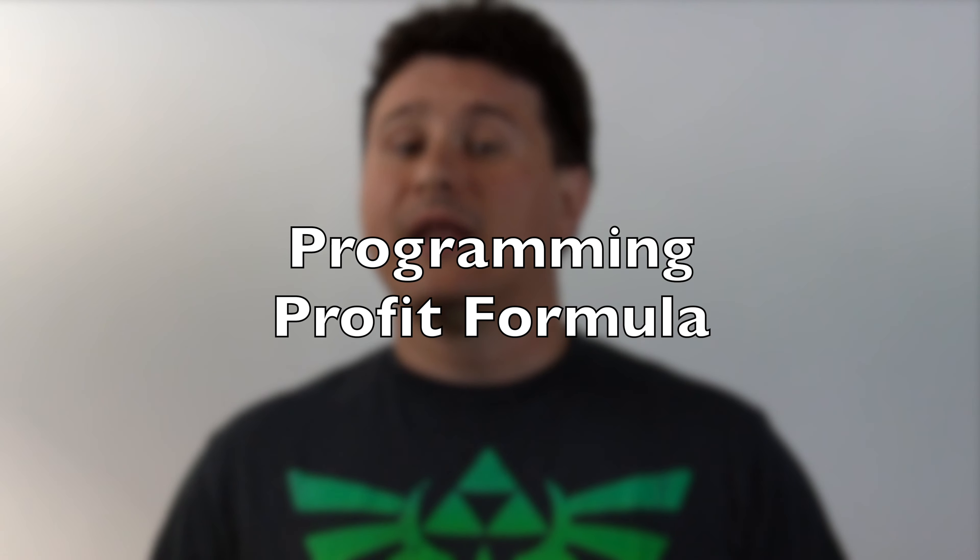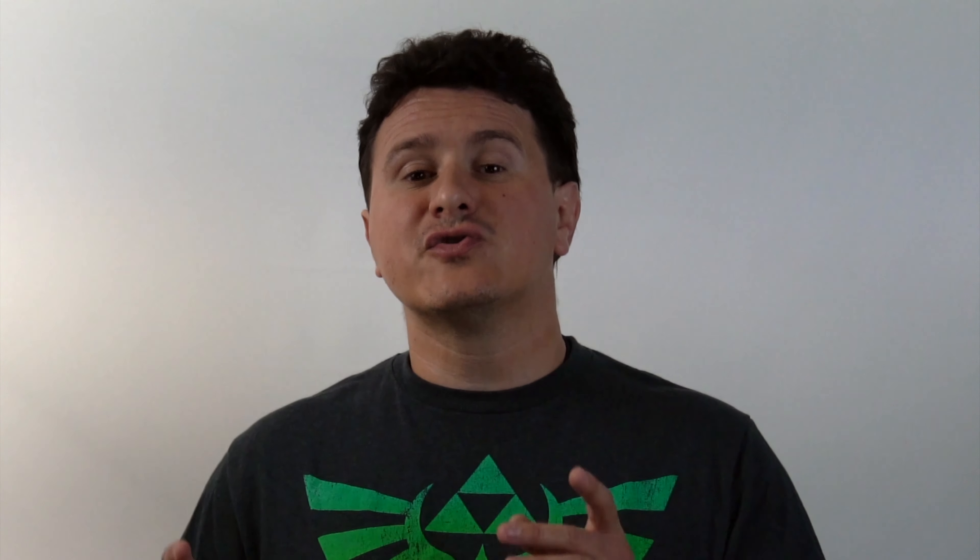If any of that sounded attractive to you, or you're not working remote at the job you're currently doing, then software development may be a career path for you. If it's something you've been thinking about, my course, The Programming Profit Formula, not only answers those questions but also guides you from start to finish — from absolutely zero experience to a full career as a developer in as little as six months, depending on how much time you're able to commit. Click the link in the description below to try out an account and see if it's for you. The first 100 people to use the code 'remote' will get $100 off the full price of the course.